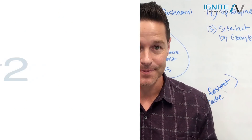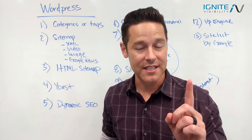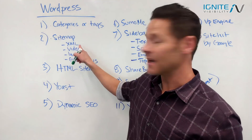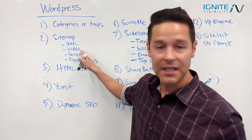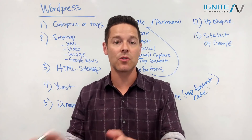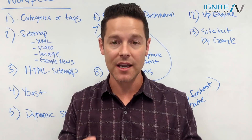Item number two: you need to have a sitemap — but not just one sitemap, you need multiple sitemaps. Those are the XML sitemap, video sitemap, image sitemap, and if you're in Google News, a Google News sitemap. Make sure you have all those sitemaps; there are plugins for every single one.